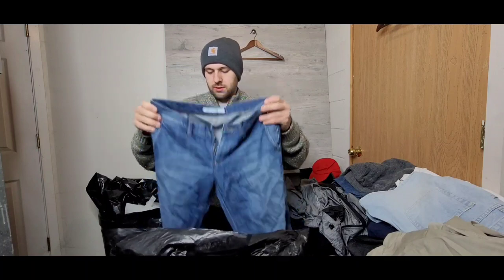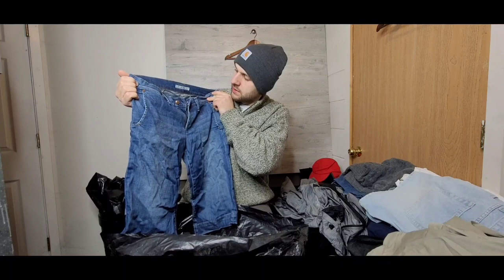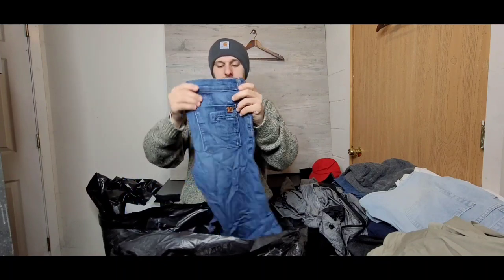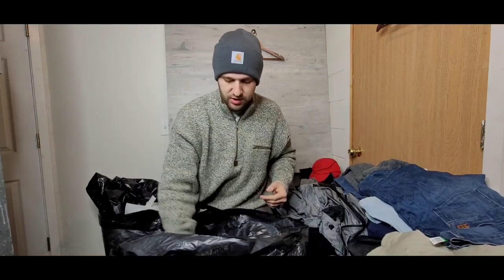These are Jose's jeans — they're cropped. I'll have to do a little research on that brand; I don't know it too well. But I pick up denim when I see it, and it's typically in good condition.